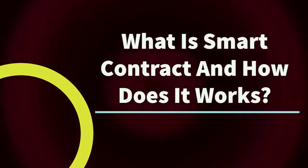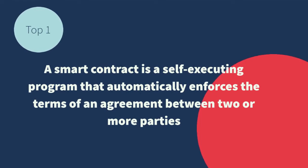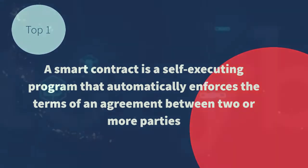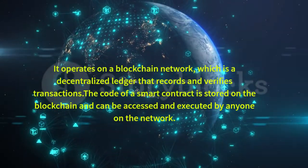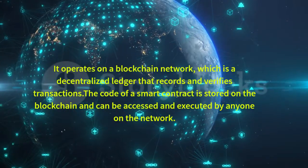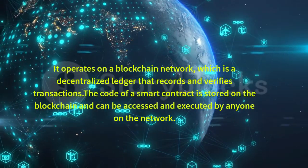What is a smart contract and how does it work? A smart contract is a self-executing program that automatically enforces the terms of an agreement between two or more parties. It operates on a blockchain network, which is a decentralized ledger that records and verifies transactions. The code of a smart contract is stored on the blockchain and can be accessed and executed by anyone on the network.